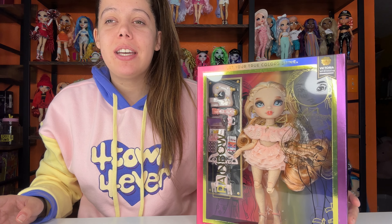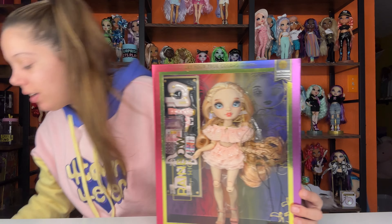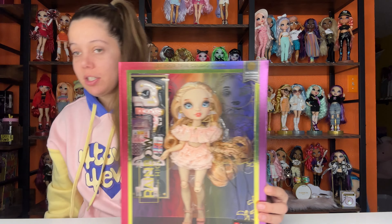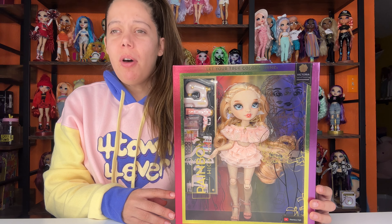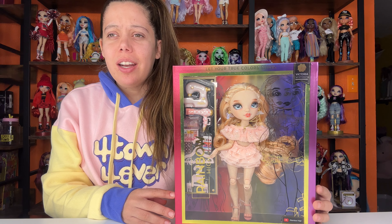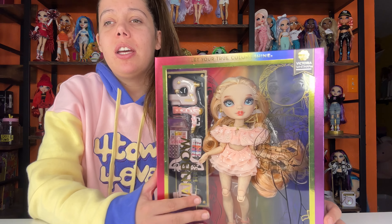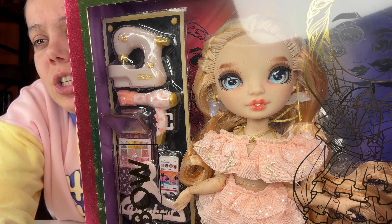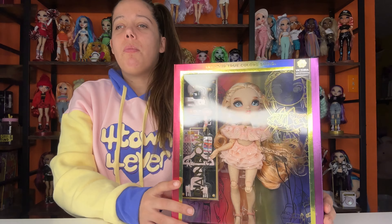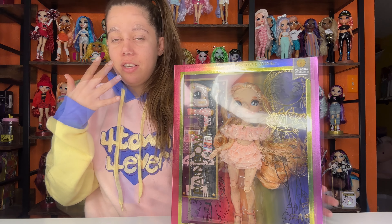Hi, I'm Cassie and this is Surprise Play. Today we're opening Victoria Whitman and I have been dying to get her and I finally got her. I actually got two of her. I got two of them and they both looked really good. I could not choose between the two of them, but I chose this one because her lips look kind of normal compared to her photos, less of that queen of hearts look. So without further ado, let's just get right into it.